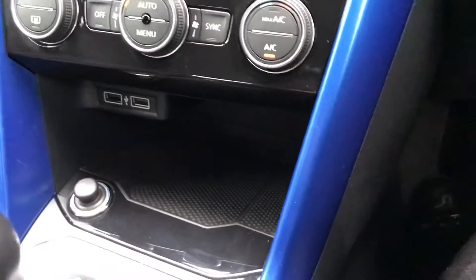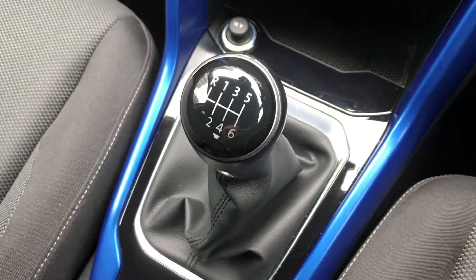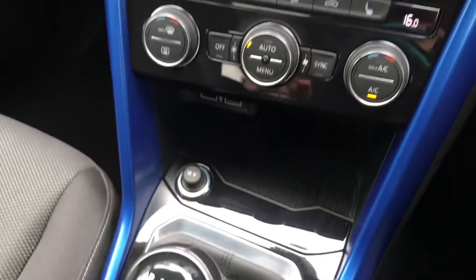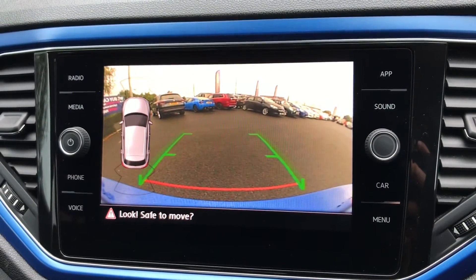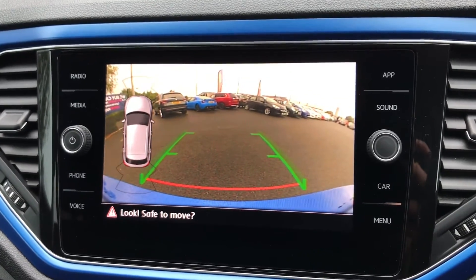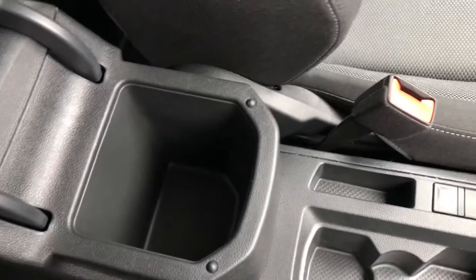There is a storage compartment along with two USB ports and a 12V socket. This vehicle does have the six-speed manual gearbox along with the electric handbrake. Just popping it into reverse — the front and rear parking aid will appear to the left, and the rear reversing camera will appear along with the parking guidelines, which does make everything a lot easier. There are also two cupholders as well as a storage compartment.